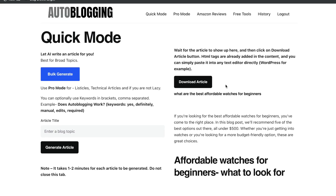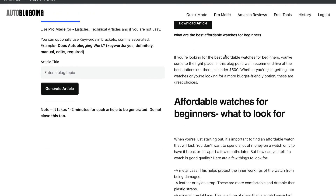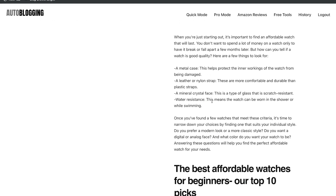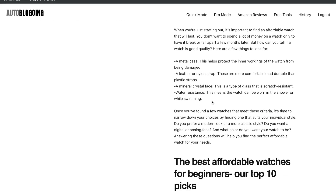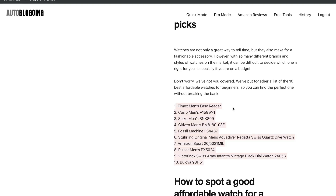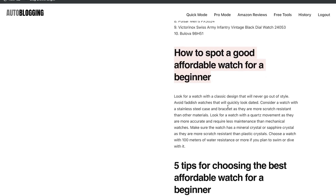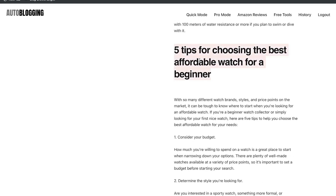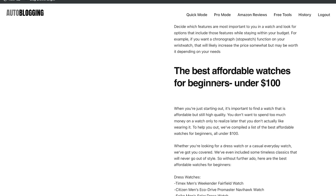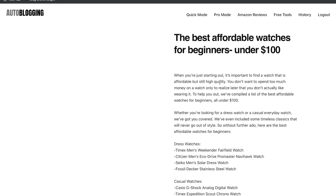Now let's look at the blog post from autoblogging.ai. It covers what are the best affordable watches for beginners, affordable watches for beginners and what to look for, and the best affordable watches top 10 picks — which actually includes specific brands you can buy. It also covers how to spot a good affordable watch for beginners, and five more tips when choosing an affordable watch. There's also a section on the best affordable watches under $100, and a similar subtopic on autoblogging.ai covering under $200 as well.